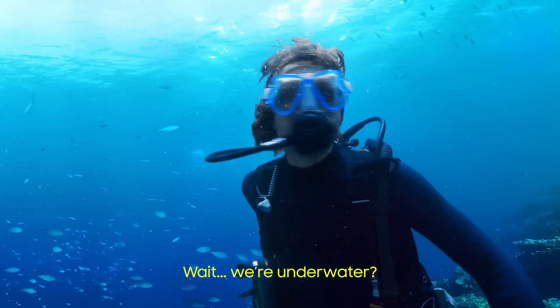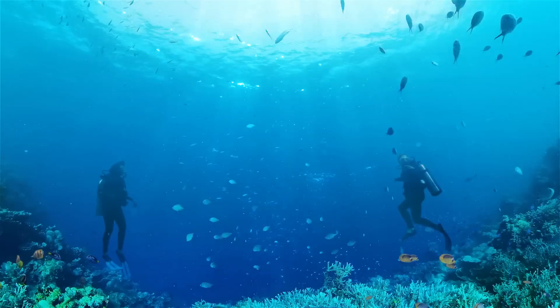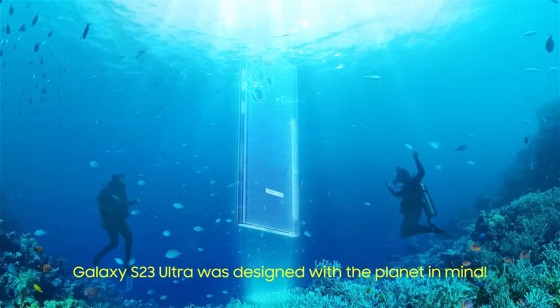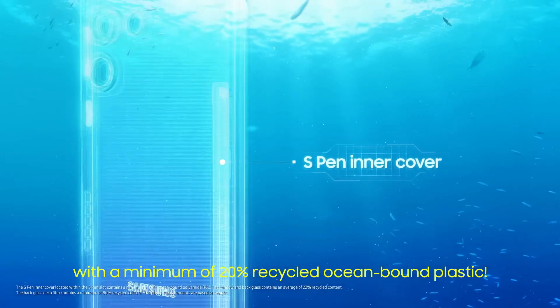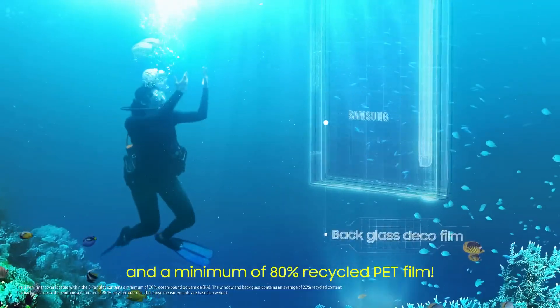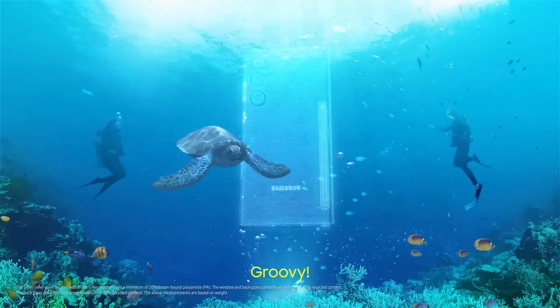Hey, you're underwater? Sam, focus. Go to S23 Ultra like this one with the built-in — 20% recycled ocean-bound plastic, 22% recycled glass, and 80% PET film. Groovy.